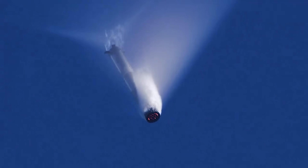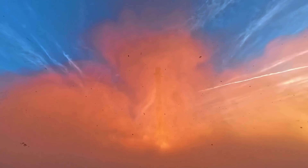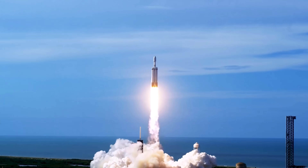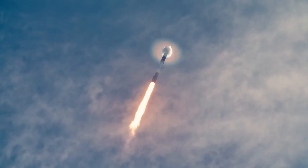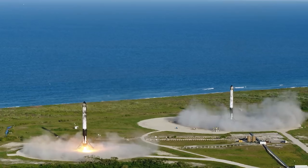SpaceX has made something once thought nearly impossible — landing rockets vertically — seem almost routine. While the concept of vertical rocket landings predates SpaceX and has a long history, it's Elon Musk's company that has truly perfected the technique and maintains a significant lead over the competition.